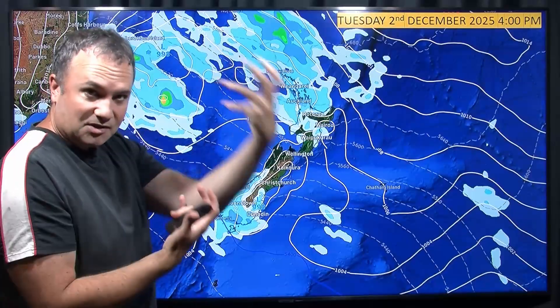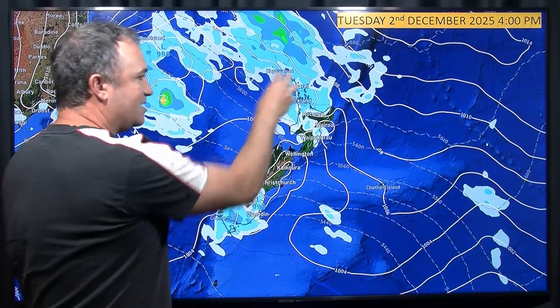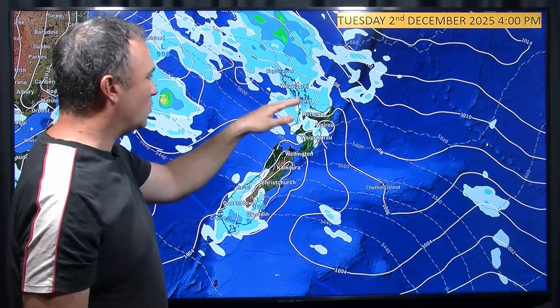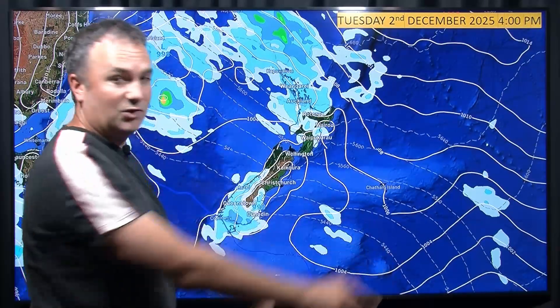And if it taps into some instability in the upper atmosphere, well, you could get thunderstorms, downpours, lightning — all that sort of thing. And that's something that could happen for the Upper North Island on Tuesday there in the afternoon, mainly north of about Auckland and the Waikato. The instability figures are looking very high and the winds in the upper atmosphere are looking very strong.